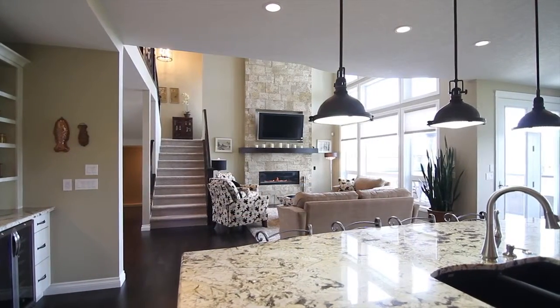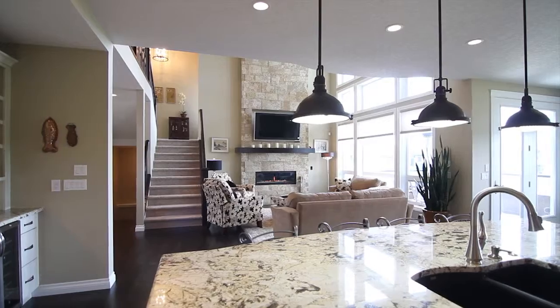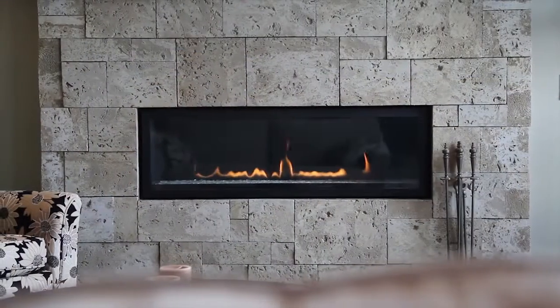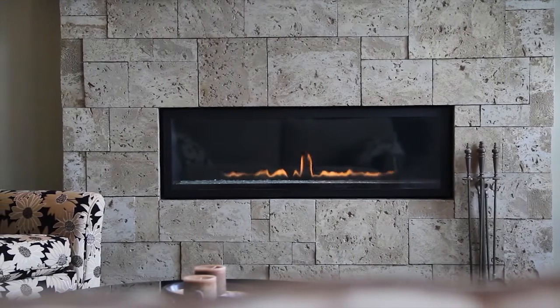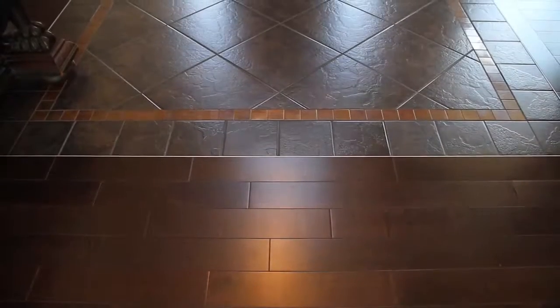Nearby, the elegant Coral Rock fireplace in the tasteful living room helps tell the story about why this home was recently a provincial award finalist for best-built home.